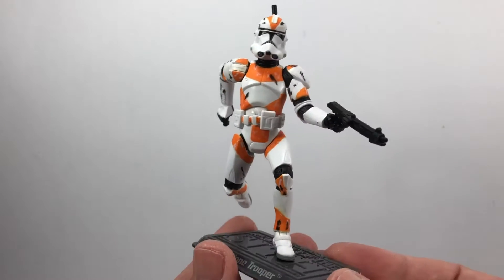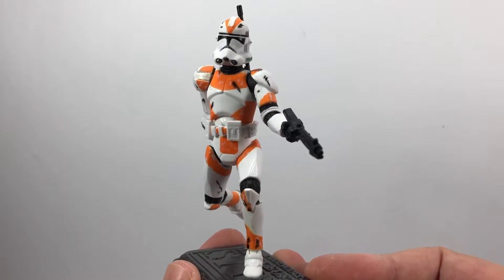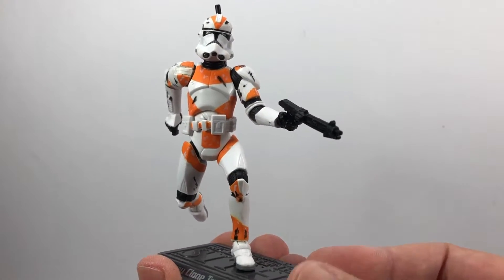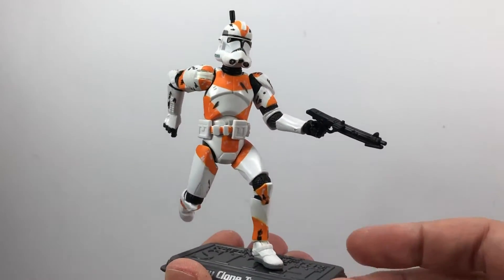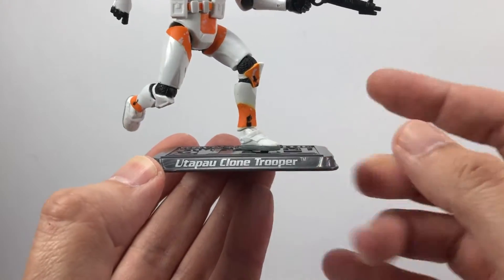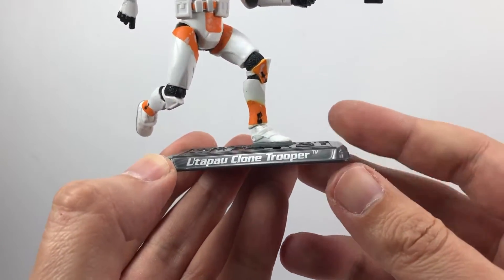Straight out of the package, they had him in this pretty awesome running position. You can see loads of detail on the figure. As I mentioned, it is a repaint of the 2005 Clone Trooper — it's the Phase 2 armor. As per my last video, the 442nd with the green paint, it's an exact figure of that but just in orange. It does have the removable antenna. He comes with the stand — the Revenge of the Sith stand — and they have Utapau Clone Trooper written on the front.